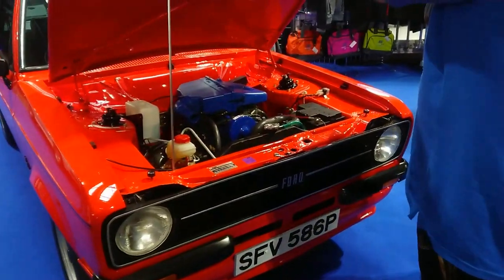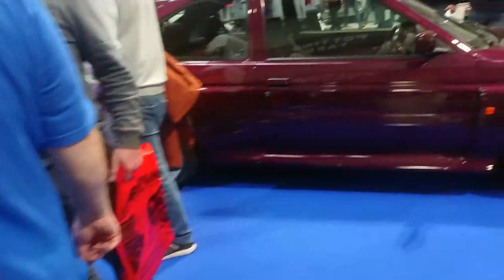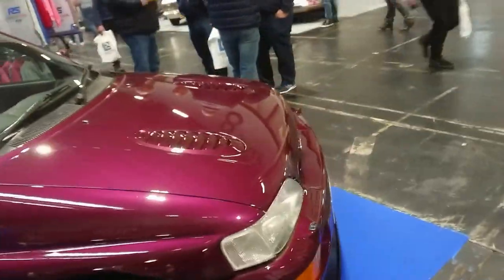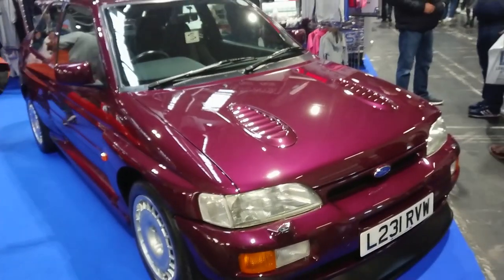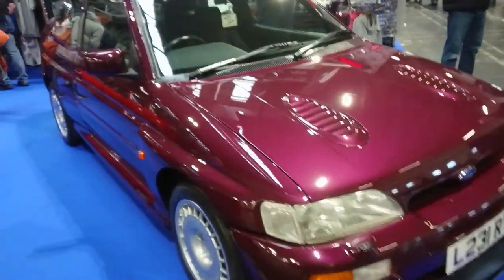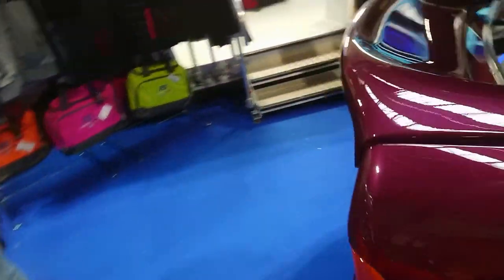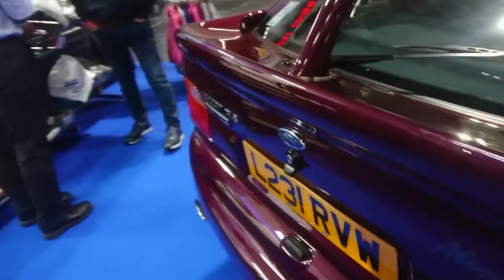Unlike the later ones, it just has Ford lettering rather than the oval badge on it. The Vectra Cosworth here — possibly owned by Ford themselves originally. It's a slightly later one with the driver's airbag, Oz Racing wheels, 93-94 registration.